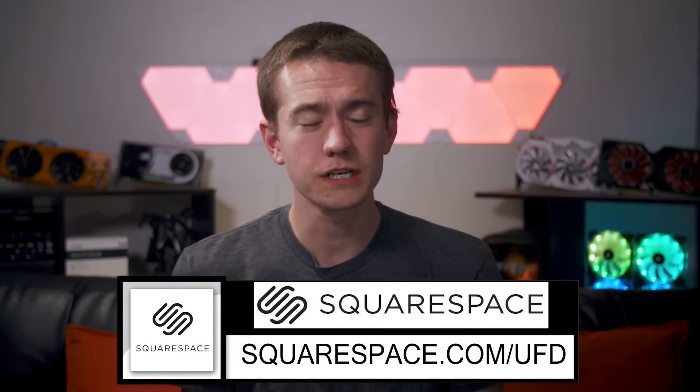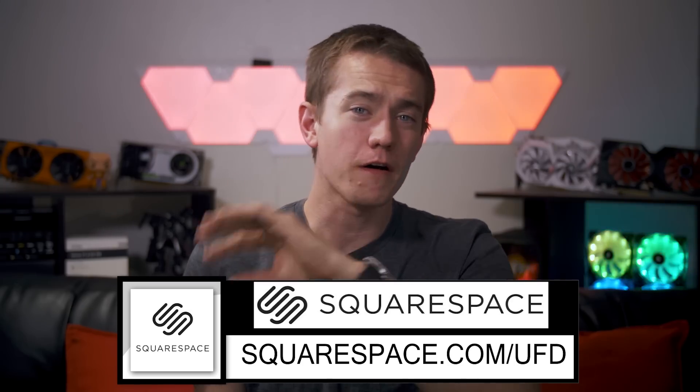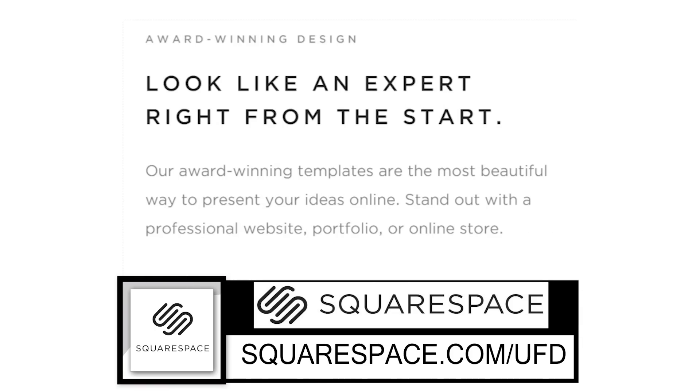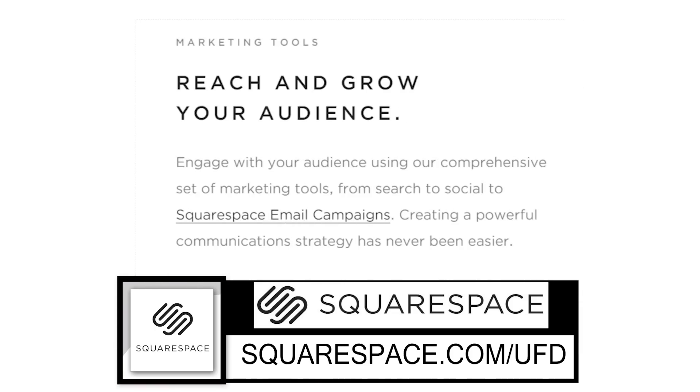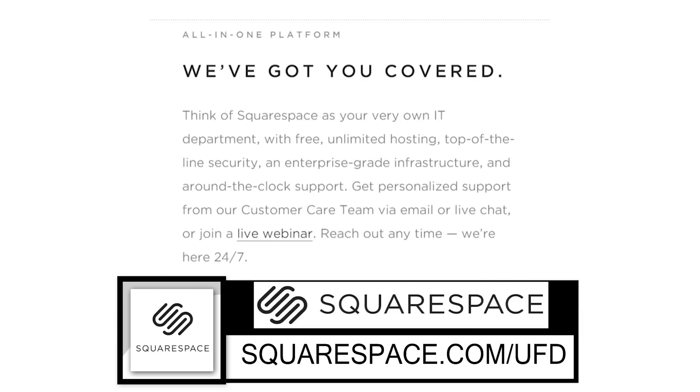Big thanks to Squarespace for sponsoring this video of Hot News. From websites and online stores to marketing tools and analytics, Squarespace is the all-in-one platform to build a beautiful online presence and run your business. Our website UFD Deals, which we promote sometimes here on Hot News, is also run on Squarespace — we love them. There's going to be more about that at the end of the video.